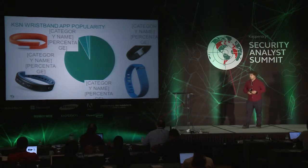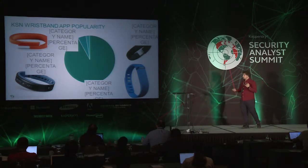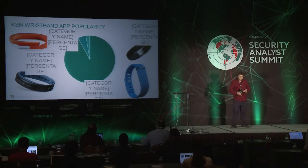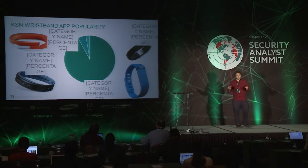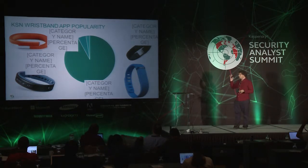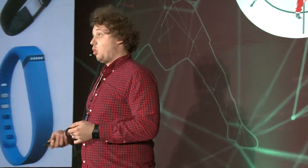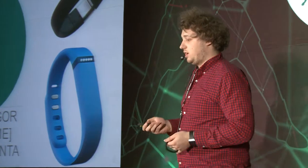For the beginning, I used the Kaspersky Security Network to find statistics about wristbands. It allowed me to find the popularity of Android apps for different wristbands, and it was over 100,000 results. These were the most popular wristbands: Nike Fuel Band with less than 1%, Jawbone with 2%, Garmin app with 5%, and Fitbit Mobile with more than 90% — an application for all Fitbit fitness trackers.